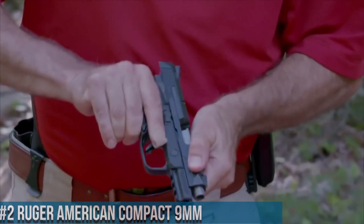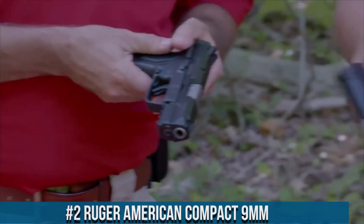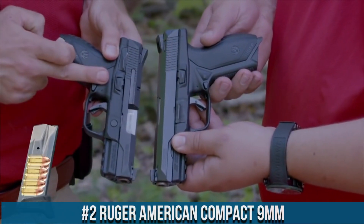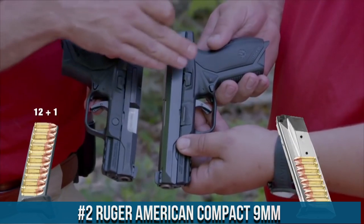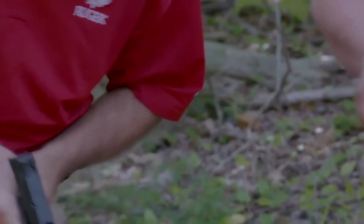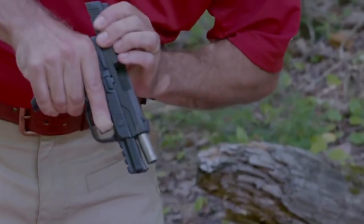Number 2. Ruger American Compact 9mm — a reliable and compact pistol designed for everyday carry and self-defense. The American Compact 9mm offers a perfect balance of size, firepower, and shootability.